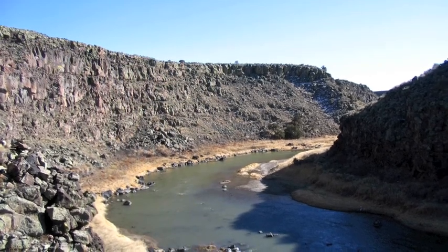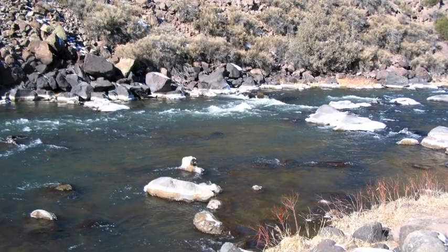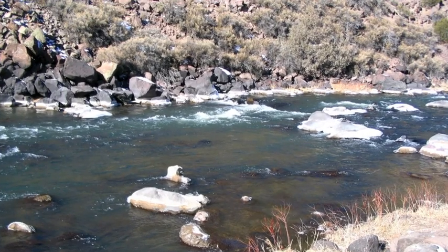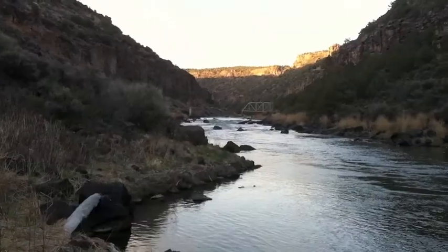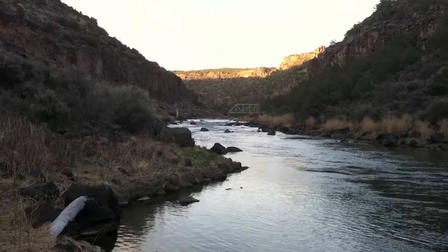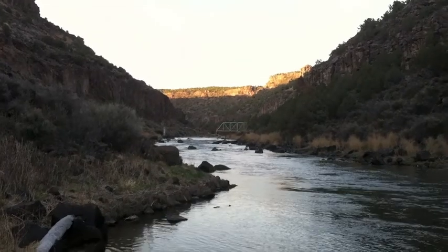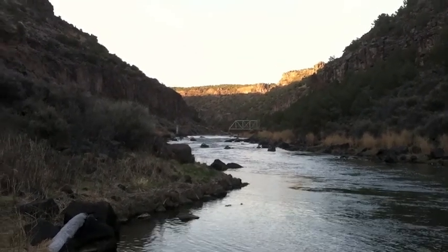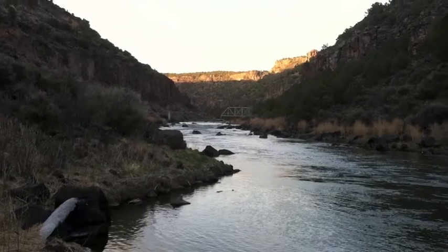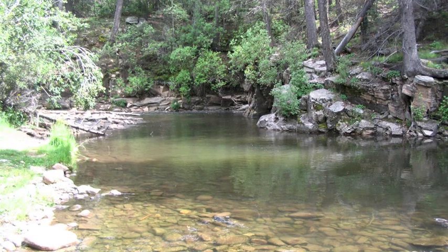On the lower reaches of the tributaries going into the Rio Grande and the Rio Grande itself, you want to be using caddis at this time of year. They're still coming off — they never did get going real good this year, but they are out. Even though the hatches are sparse, fish are feeding, particularly on the free-living larvae and pupas. Caddis dries in the evenings as well, along the banks and near the boulders. Best time to be fishing is right after the sun goes off the canyon until dark — you can catch them during the middle of the day too, but that's the best time.